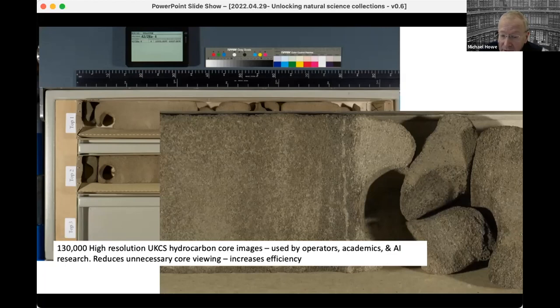At BGS we've been doing code to quantify the quality, the number of breaks, and so on in the core. We also know it improves efficiency in the core store because visitors can look at images of the core before they come on site, and only need to ask for those bits of core they actually need to address the problems.